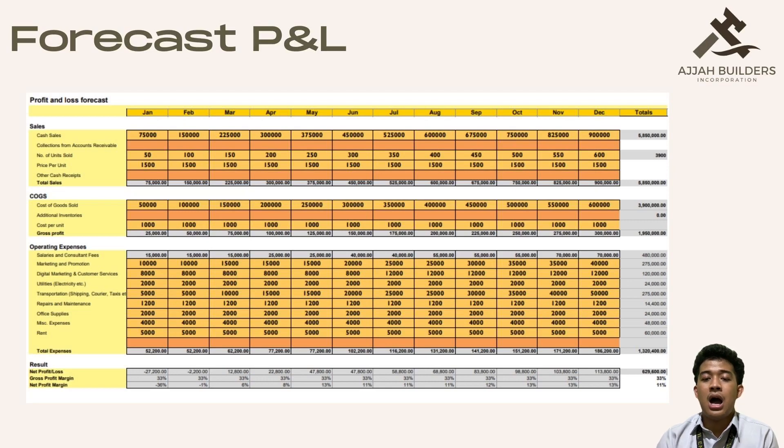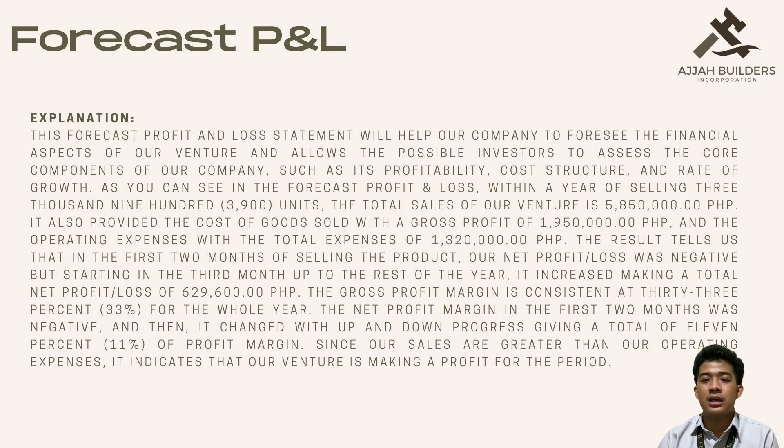The result tells us that in the first two months of selling the product, our net profit or loss was negative, but starting in the third month up to the rest of the year it increased, making a total net profit or loss of P629,600. The gross profit margin is consistent at 33% for the whole year. The net profit margin in the first two months was negative and then changed with up and down progress, giving a total of 11% profit margin. Since our sales are greater than our operating expenses, our venture is making a profit for the period.